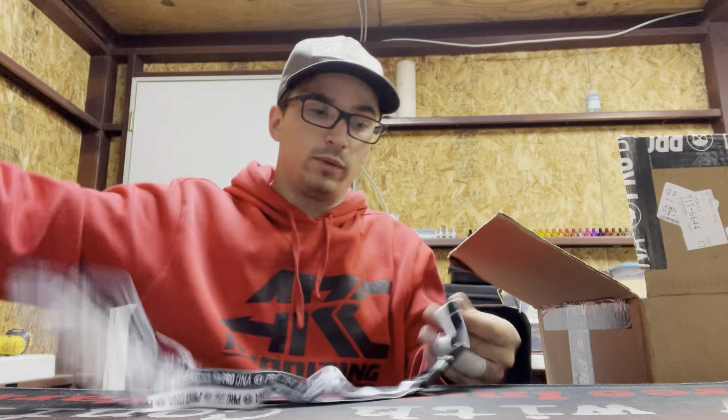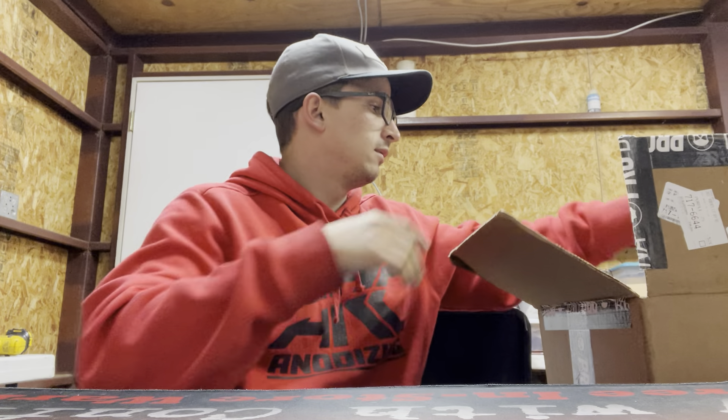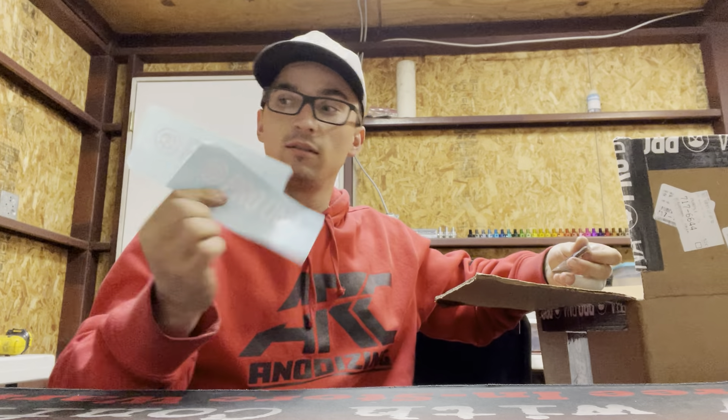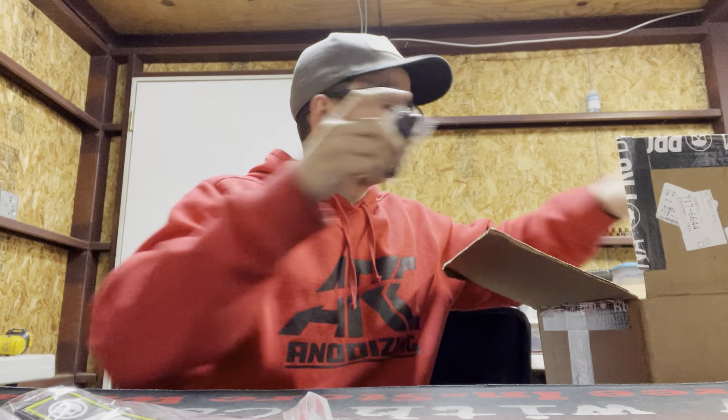Lanyards — keep your keys and valuables close to you. Stickers — can't have too many stickers.